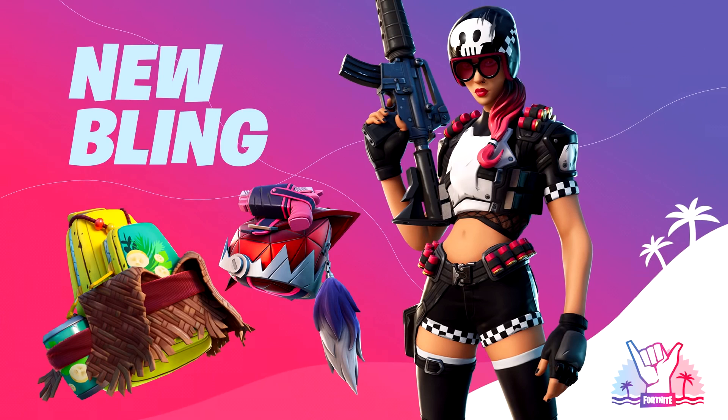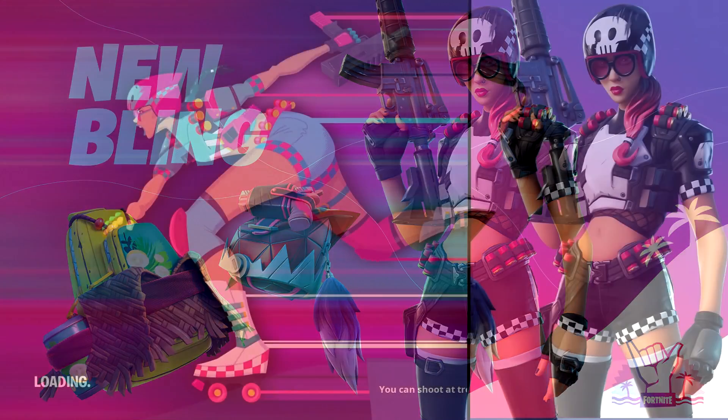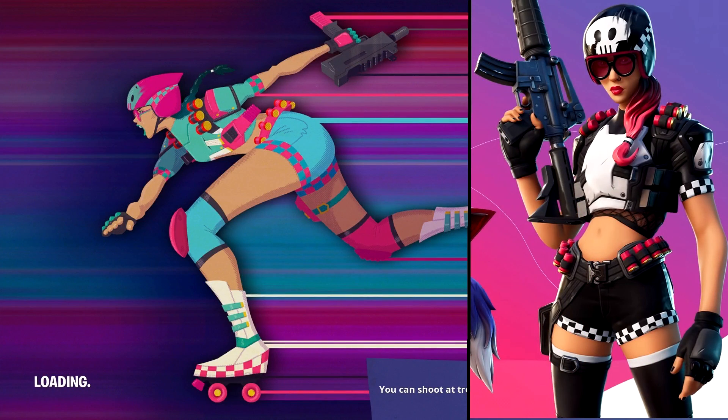It looks sweet. But let's do a little comparison here — even though the colors are different, I think this is the girl from the roller skating loading screen. Let's take a look at the helmet. The helmet is black with a white skull, and there's a checkered pattern on the side. Now let's go back to the skating loading screen. She's also got a helmet, and on the front there's a skull — and there's the checkered thing right there on the helmet. So even though it's a different color, it looks the same.